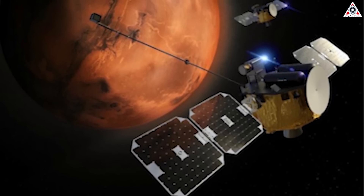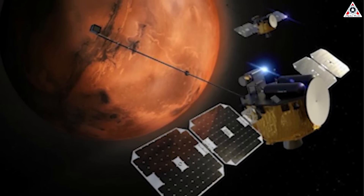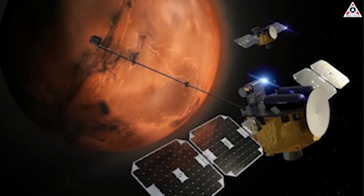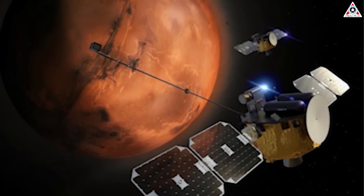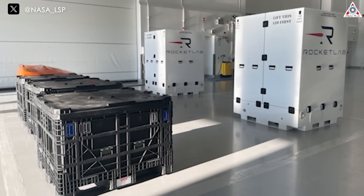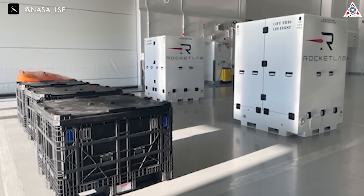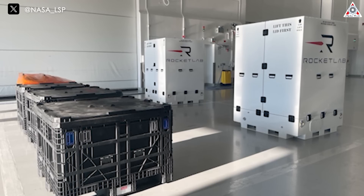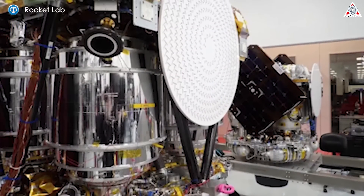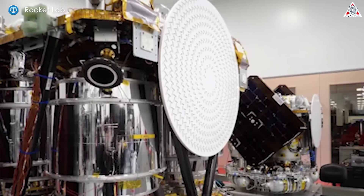When it reaches Mars, the twin ESCAPADE spacecraft will measure plasma and magnetic fields around the Red Planet. With simultaneous observations from two locations around Mars, scientists hope to learn more about the processes stripping atoms from the magnetosphere and upper atmosphere, driving climate change on Mars. NASA selected the ESCAPADE mission for development in 2019 as part of a new class of small planetary science missions where scientists could propose concepts for modest probes to explore the solar system.